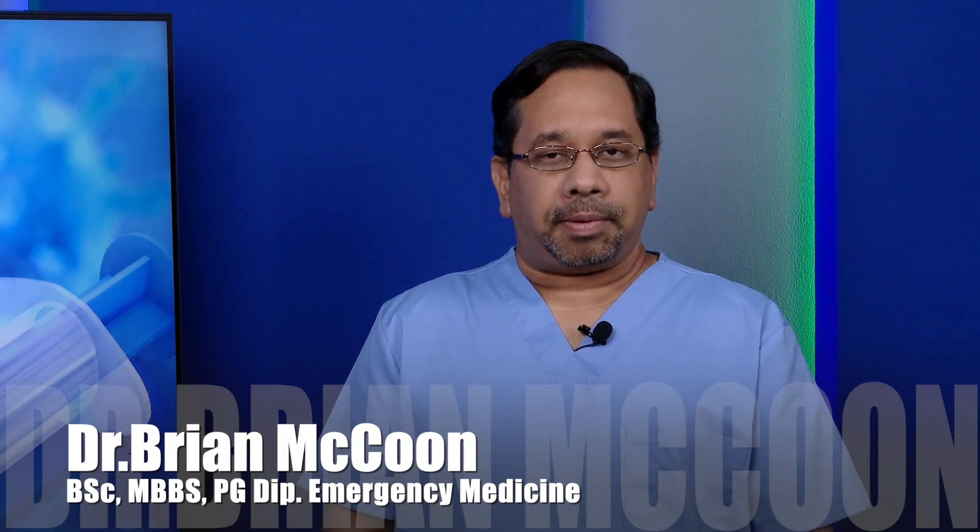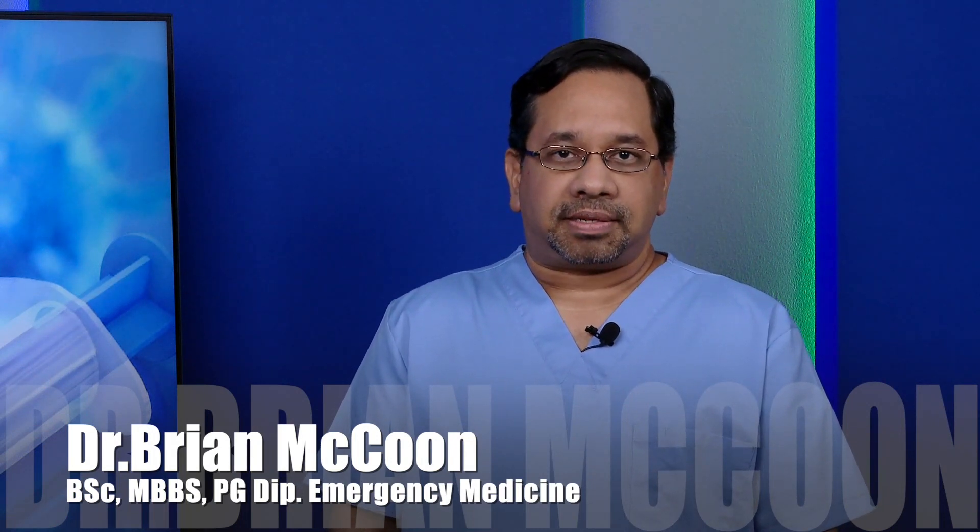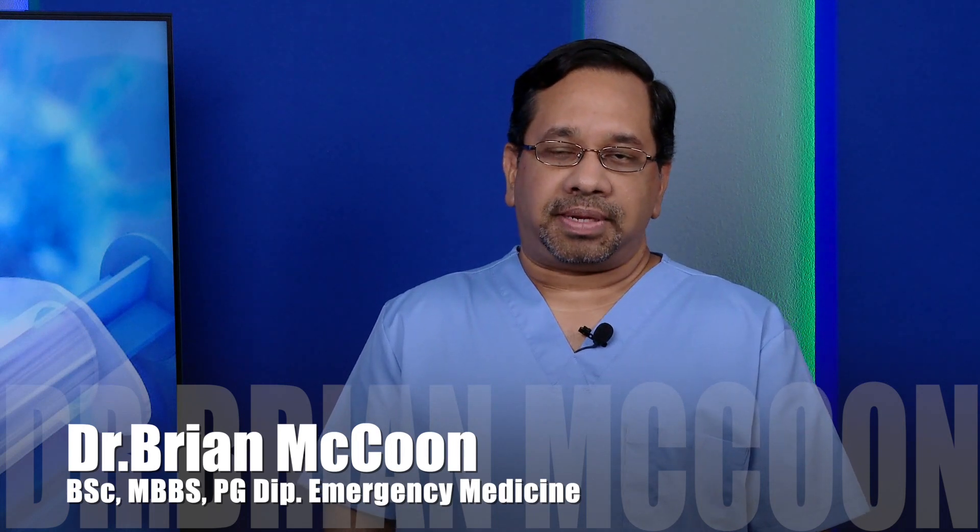Welcome to our health presentation, where we'll be looking at the current COVID-19 vaccines. My name is Brian McCoon. I'm a medical doctor and I've been working in a public healthcare system in an emergency department. My training and experience is in emergency medicine.